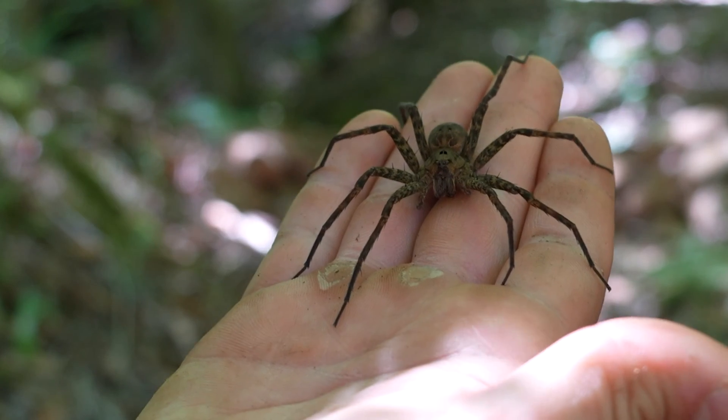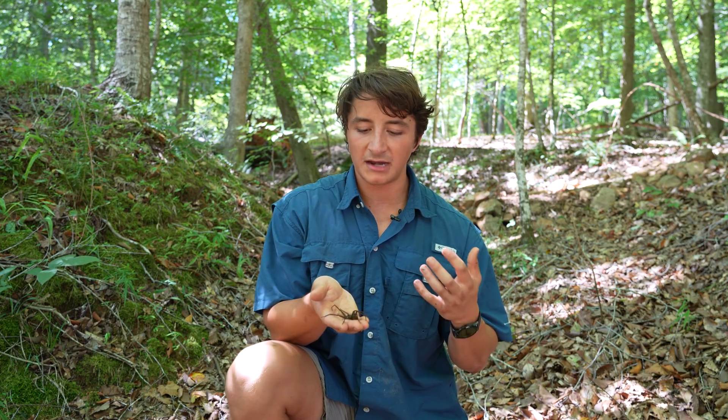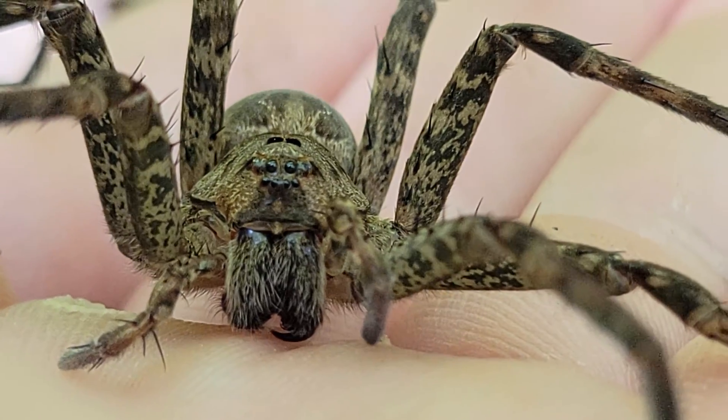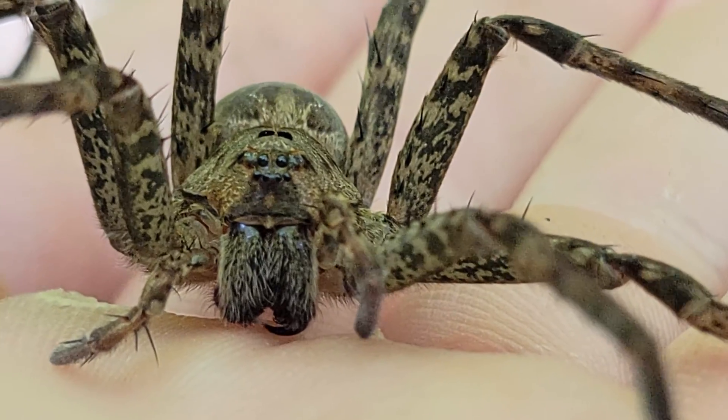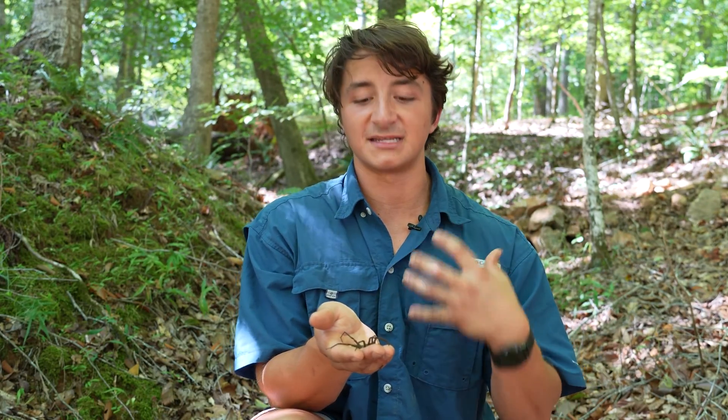So if this spider injects venom and it's not very strong, and that prey item floats downstream, well, not only has it wasted venom, it's also missed out on a meal. They are using sensory hairs on their legs to detect prey, but they also have pretty exceptional vision compared to other spiders because they don't spin webs, and they're using those eyes to find prey as well as using those extremely sensitive hairs.